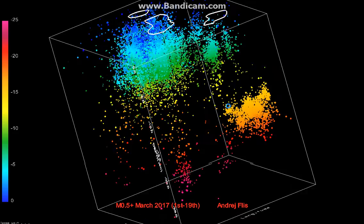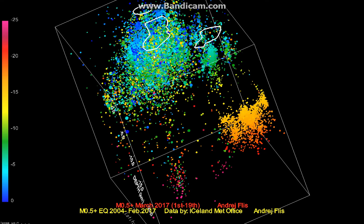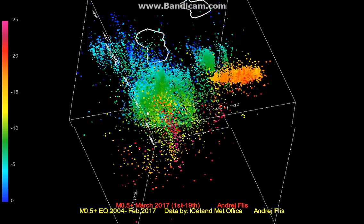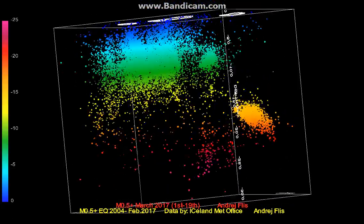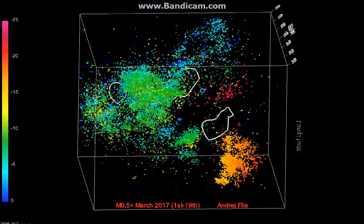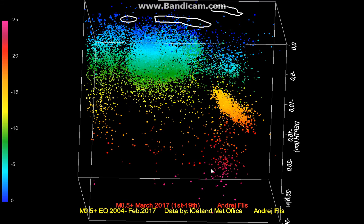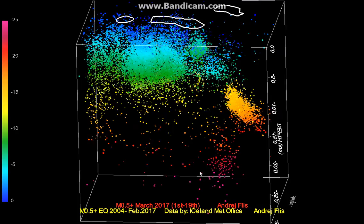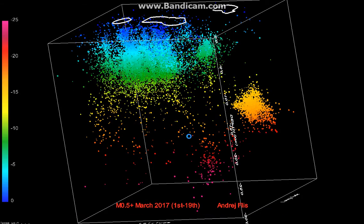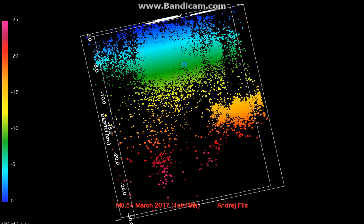There are stacks of earthquakes which could be magma moving forward. But the large swarm in Herdebrecht seems to have its own feed — its own deeper system, or deeper feeding system. This does look a bit more connected. This is a bottom-up view.